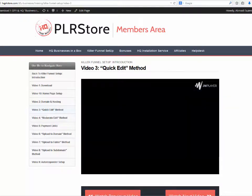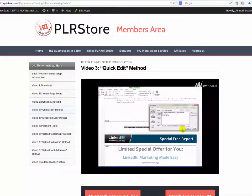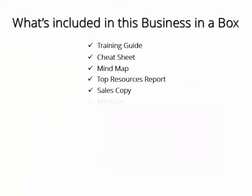They will provide you with a high quality, high-definition video training course that shows you the three easy steps you need to apply to start making great money today: step one — download, step two — edit, step three — upload. This is a detailed 140-plus minute live video training session showing you every detail you need to know to set up your killer sales funnel, using their business in a box as a live example.